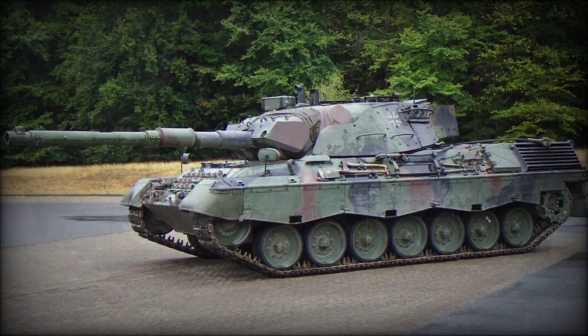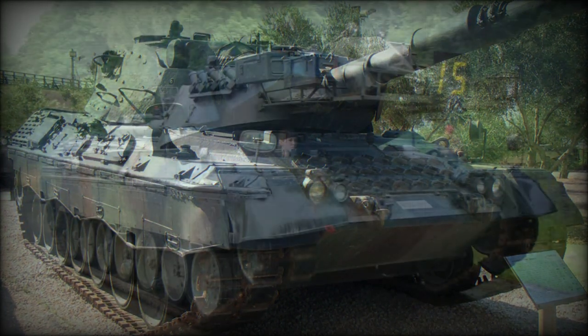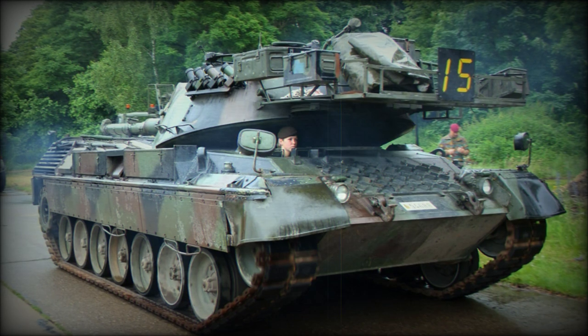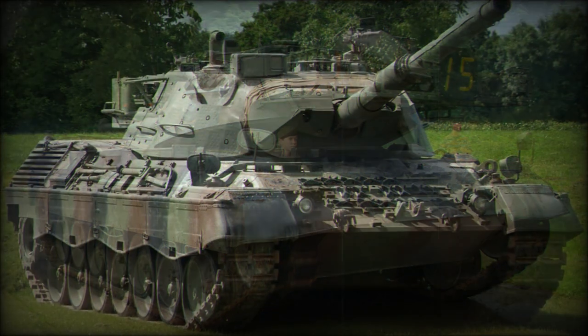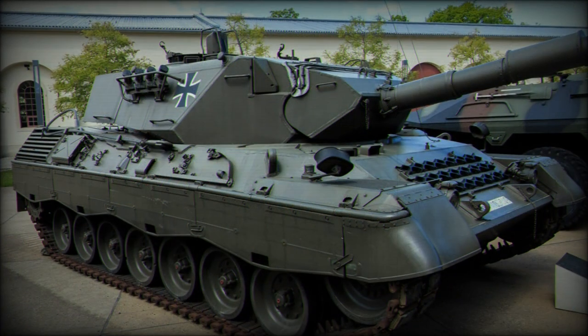However, the Leopard 1 was a very successful design. Over 4,000 of these MBTs were built in Germany, and another 720 were license-produced in Italy. Despite its age, the Leopard 1 is still in service with a number of export operators.